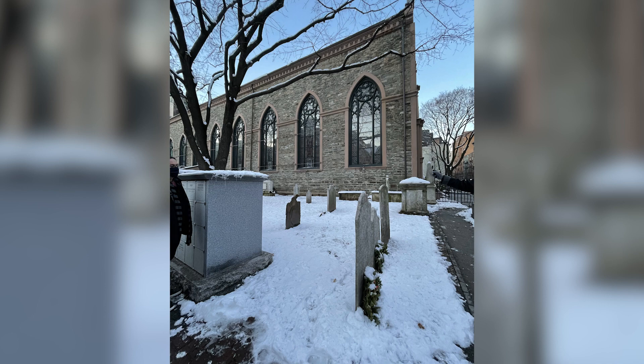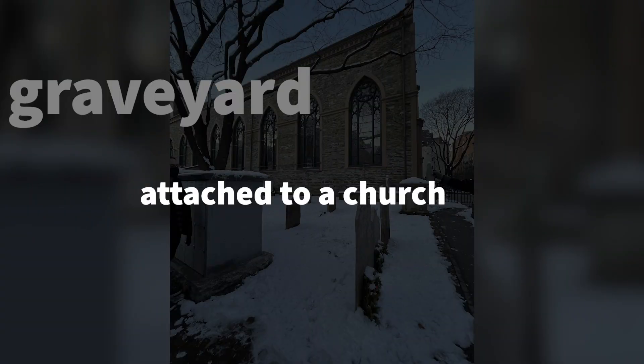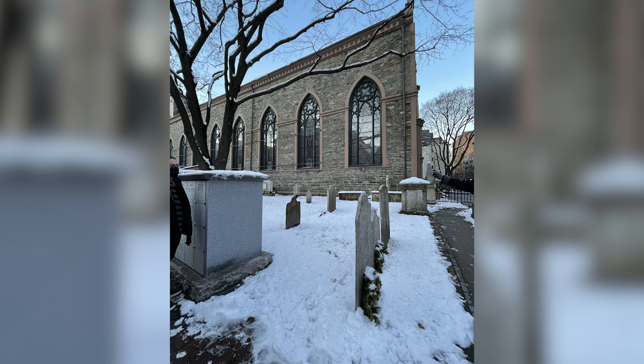The tour went on to address the two cemeteries beside the church. Our guide explained that the difference between a graveyard and a cemetery is that a graveyard is attached to a church, while a cemetery is freestanding. They're called cemeteries here at Old Saint Patrick's because these were actually here before the church — the church was built in between them. I thought that was really cool.